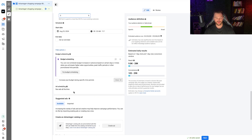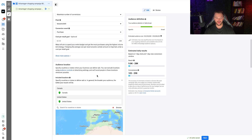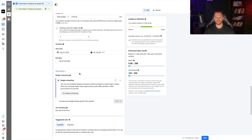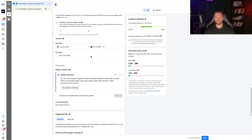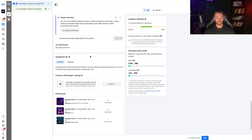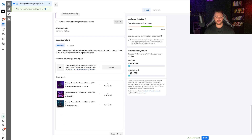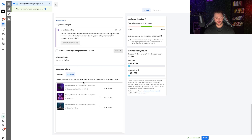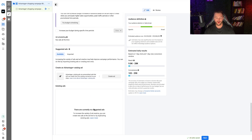There's also budget scheduling to increase budget during specific time periods, but I usually skip that. That's pretty much it for audience settings — it doesn't give you a lot of room, and it relies on your past data: what types of customers buy from you, what their interests are. Without data, it's essentially broad targeting trying to find customers with nothing to work from. For ads, you have the option to import existing ads or create an Advantage Plus catalog ad. Import your winning ads — that's why having a manual campaign with proven performers is so important.